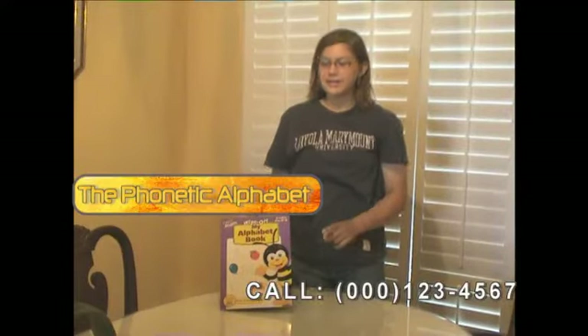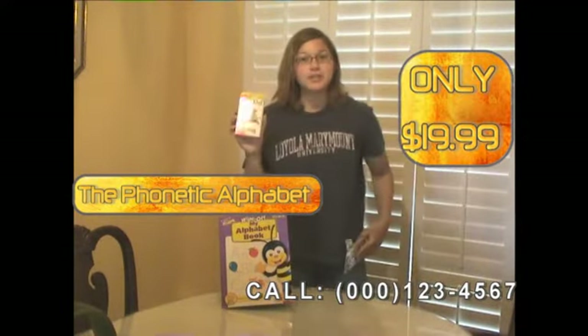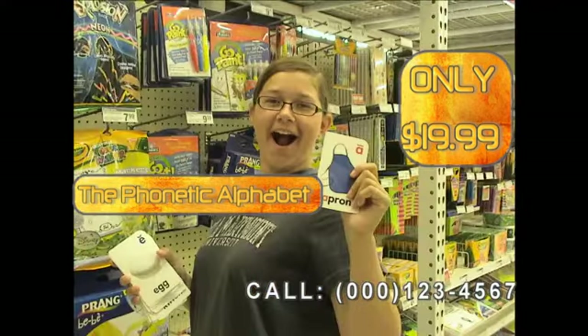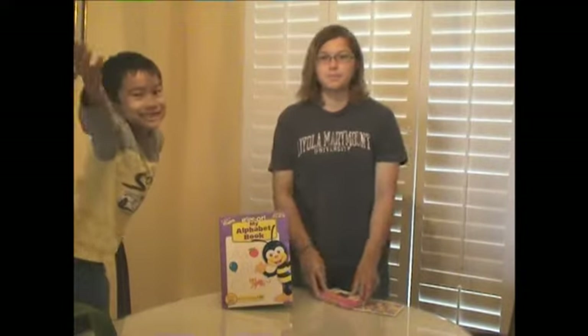Call now and you'll not only get the alphabet book, you'll also get flashcards and phonetic stickers. Now that's a deal if I say so myself. And it's natural, too!